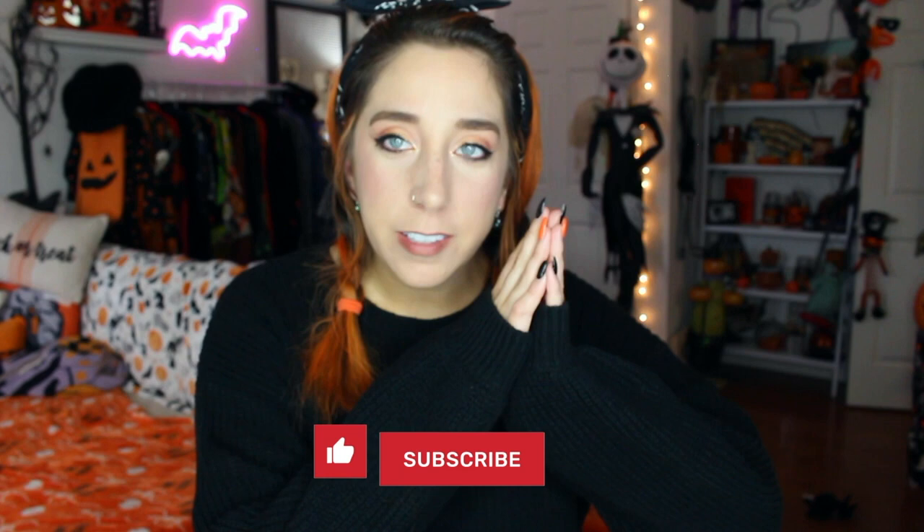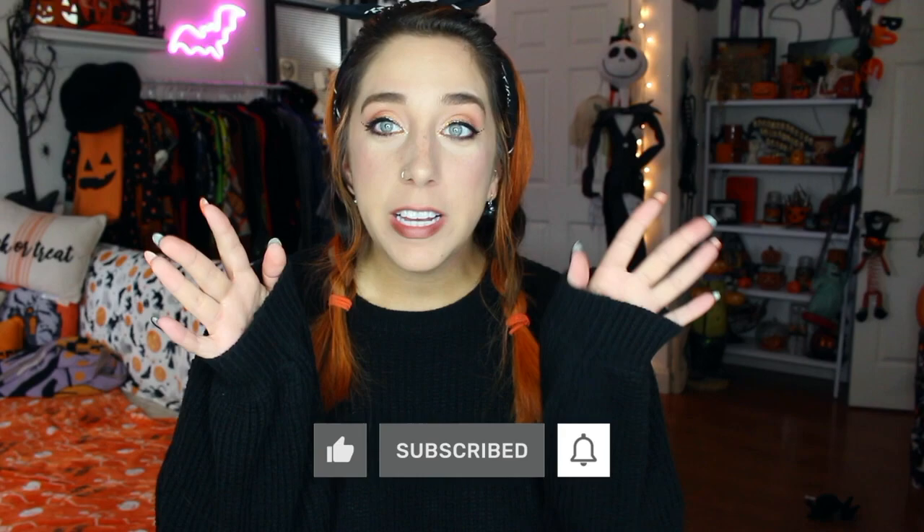Hey guys, welcome to my channel, Halloween Happy, where Halloween is more than just once a year. I know the video has been intro'd like this for the past few videos that you've probably seen, but I promise it's not the same clip.